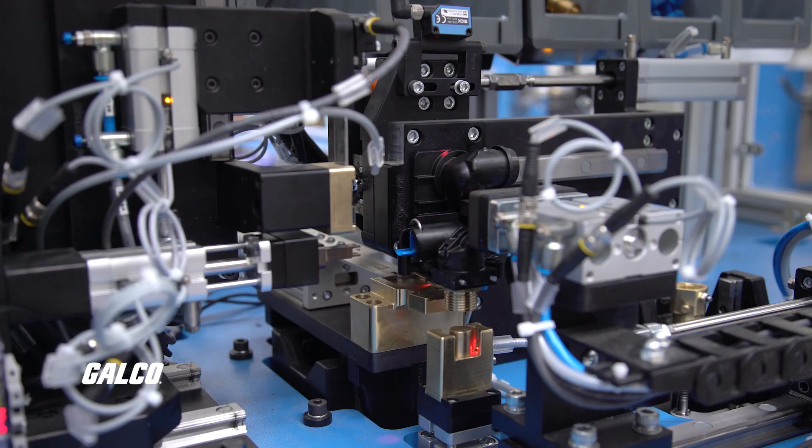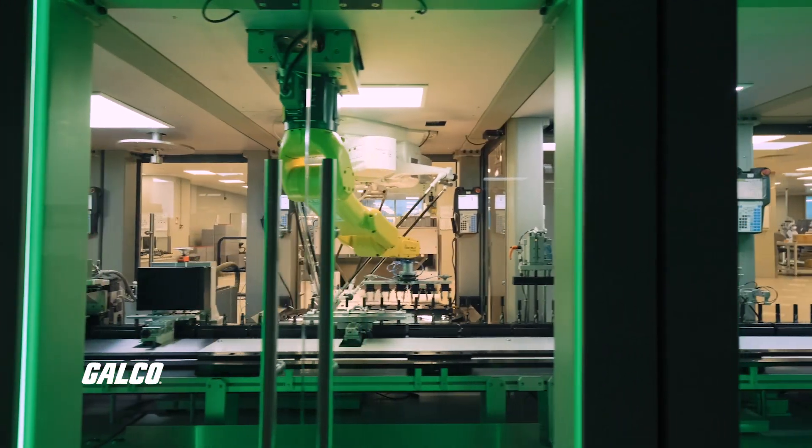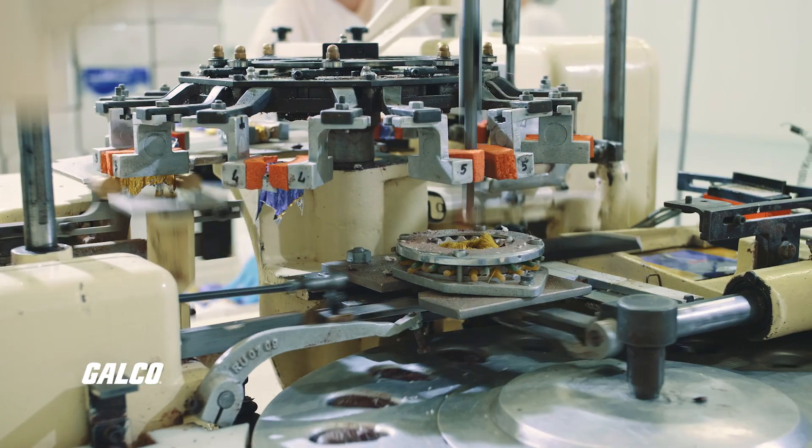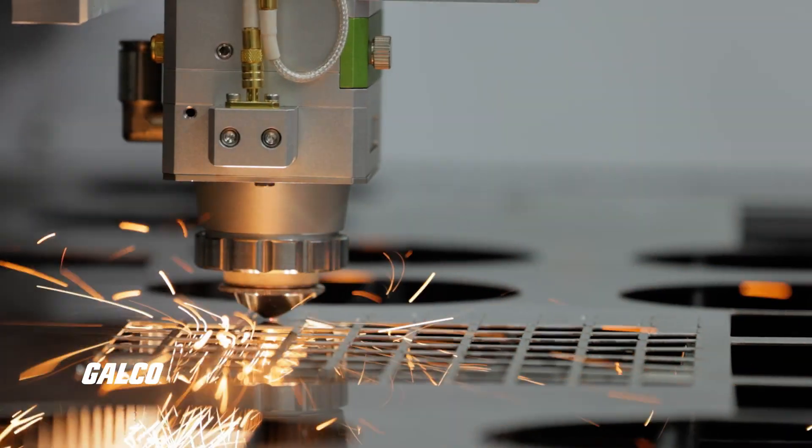This leads to significant energy savings and ensures that no energy is wasted during operations. Motors provide high starting torque and easy speed control, making them ideal for applications that require precise movements and control, such as robotics and CNC machinery.